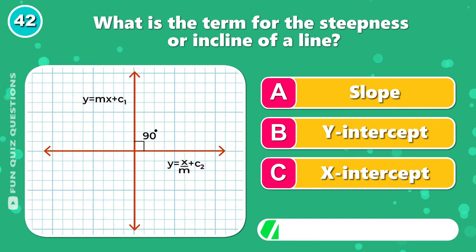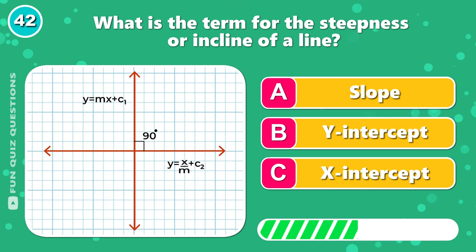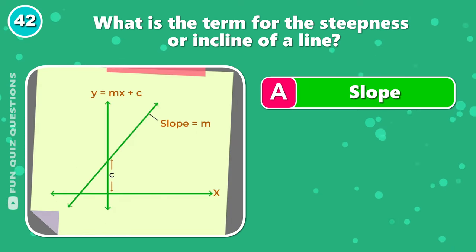What is the term for the steepness or incline of a line? Answer is A, slope.